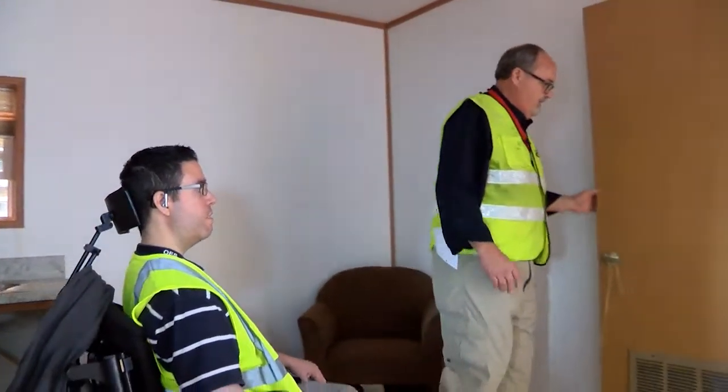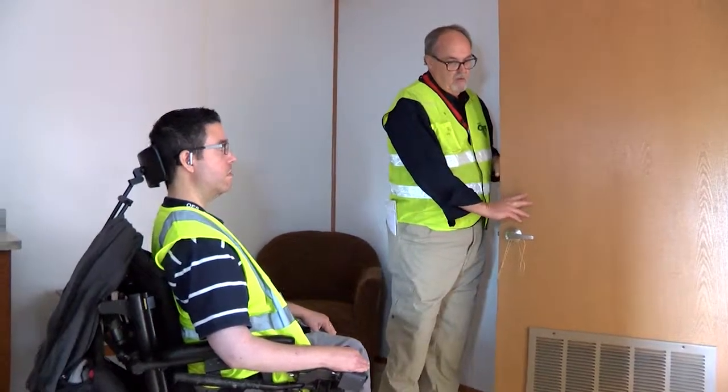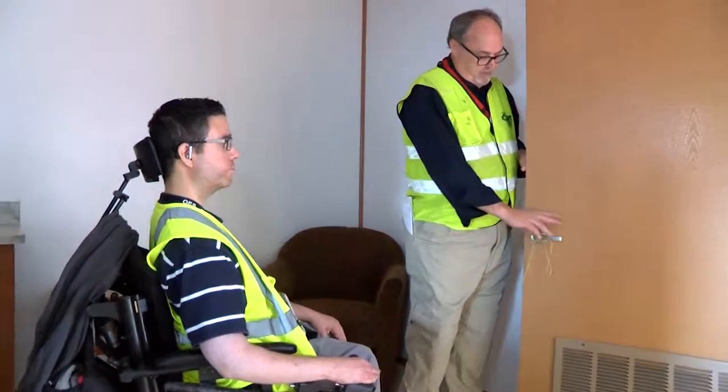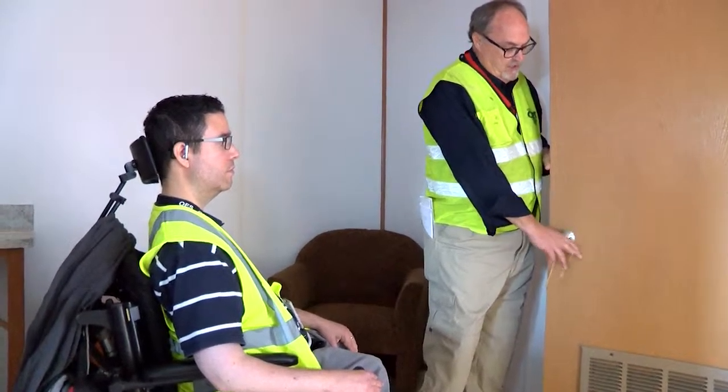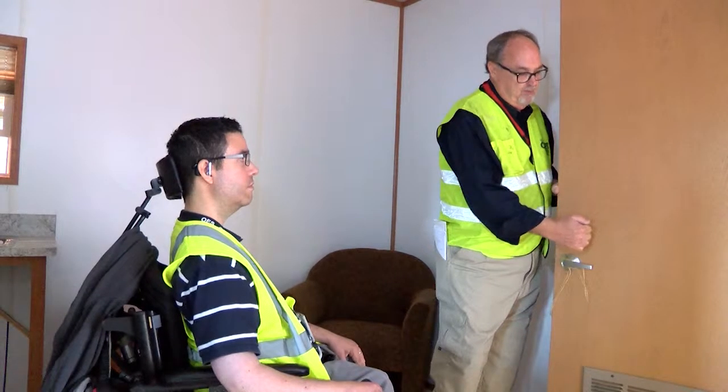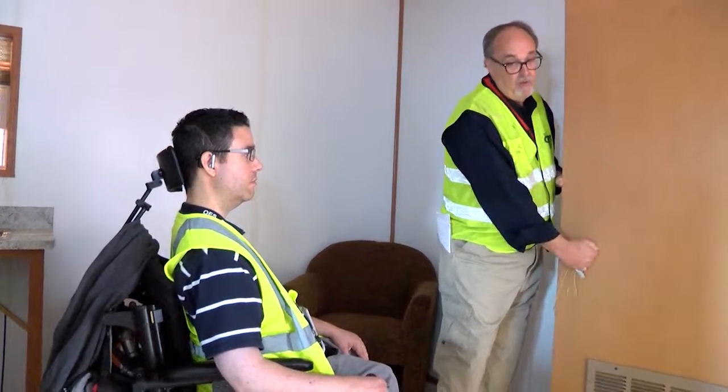All door handles are levered handles. Some people don't have the capability to use a normal rotating door handle. People who have limited mobility or function of their hands can use the levers — I know some people with really bad hands and they can open a door like that.